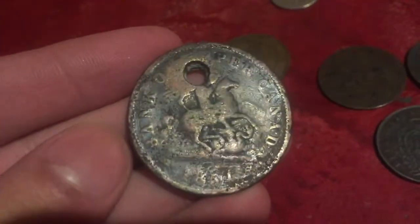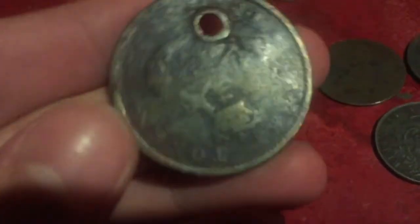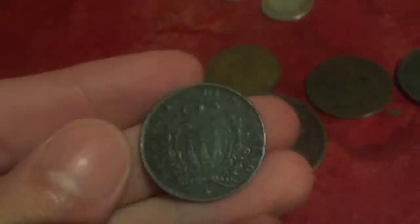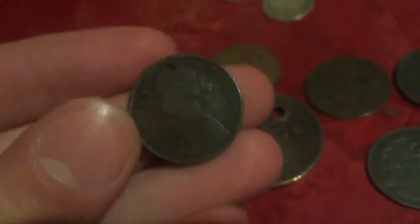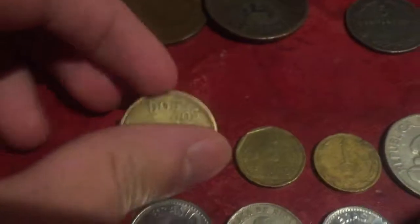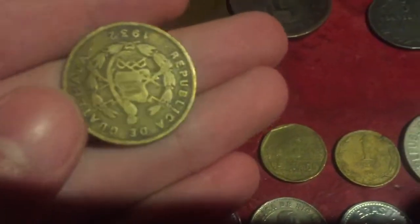It just has some scratches in it. A one cent from San Marino, five centesimi 1894, another Nova Scotia coin — half cent 1864 — and a Guatemalan two centavos from 1932.